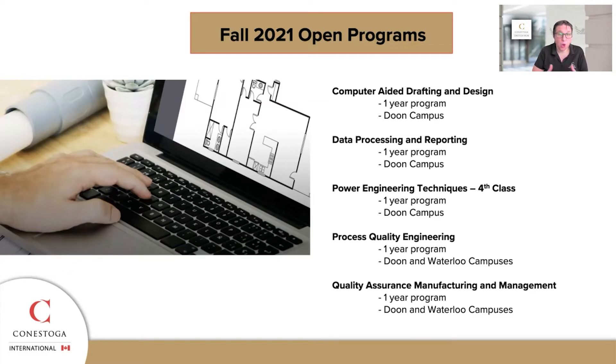I'm here to talk about some of our open programs for Fall 2021, more on the engineering side. Scott takes care of IT; mine's more on the engineering side of things. A couple of our programs that still have a few seats left are: computer-aided drafting and design, data processing and reporting, power engineering techniques — which is fourth class — process quality engineering, and quality assurance manufacturing management.